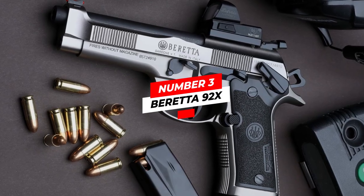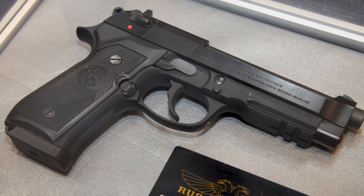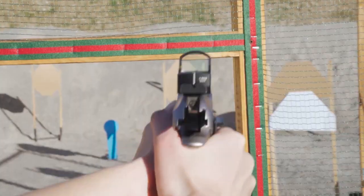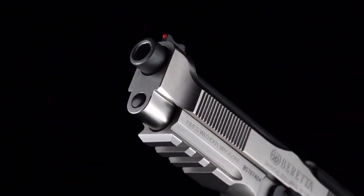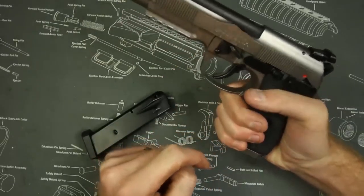Number three: the Beretta 92X. The 92X is an all-in-one pistol that features all the desires of modern-day shooters, acting as an improved version of the 92 FS. Its design incorporates a dovetail front sight with a red dot light, making it easy for shooters to change the front sights. The rear sights have a serrated rear face giving more contrast in dark environments.